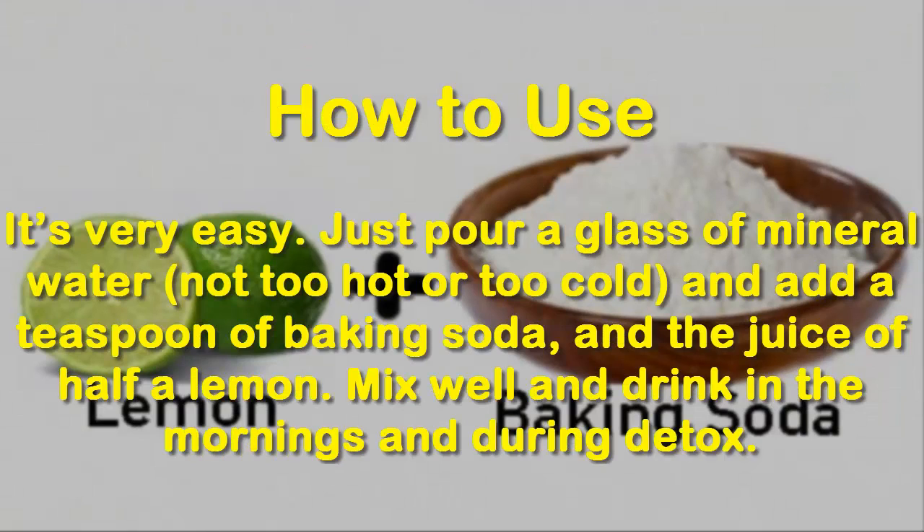How to use: it's very easy. Just pour a glass of mineral water, not too hot or too cold, and add a teaspoon of baking soda and the juice of half a lemon. Mix well and drink in the mornings and during detox.